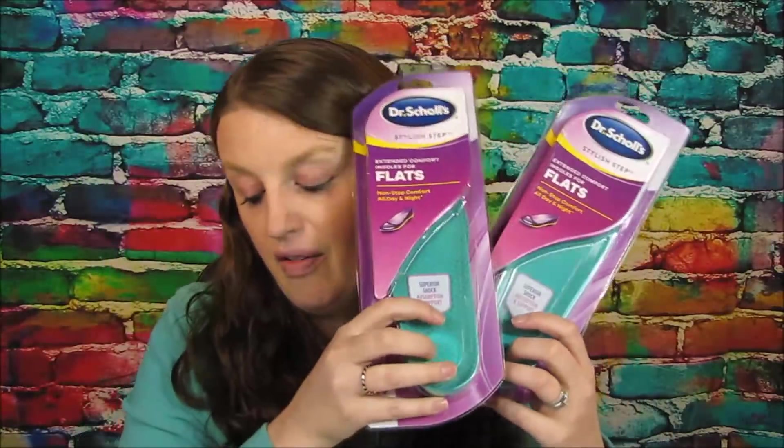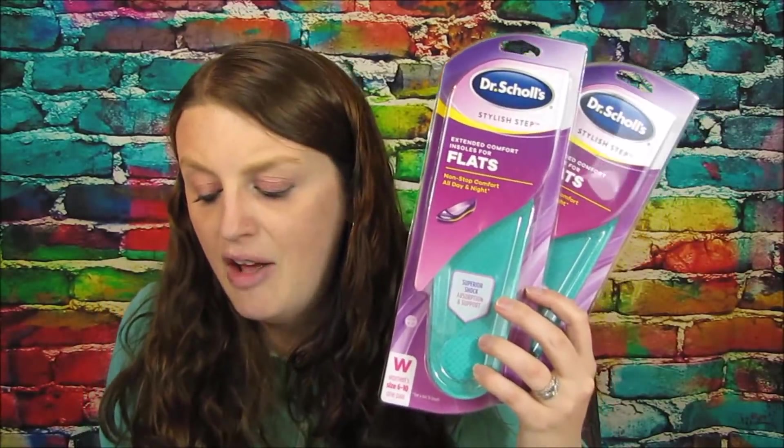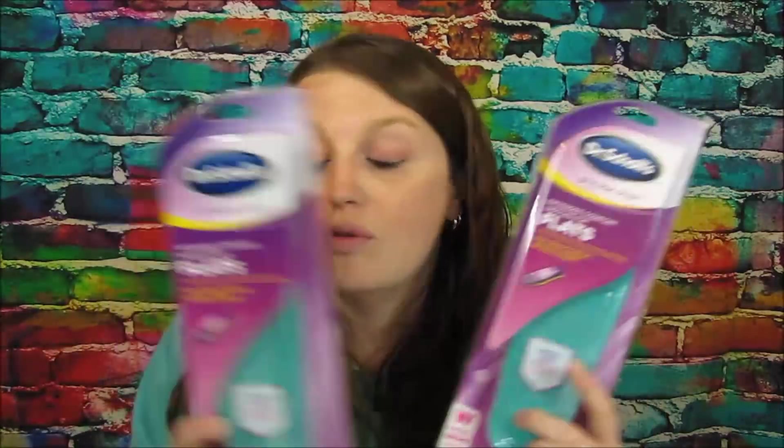The next deal I was pretty excited about is these Dr. Scholl's inserts. They had gel ones and regular cushion ones — I kind of like the cushion ones because there's fabric on them. These were $7.99 regular price, but there is a 25% off deal on Cartwheel and we have those two-dollar-off coupons from a couple weeks ago, so you'd end up paying $7.99 for both. But since you buy two, you get a $5 gift card, making the final price just $2.99, or $1.49 a piece. I need more support in my shoes, especially for work!